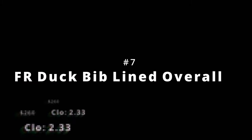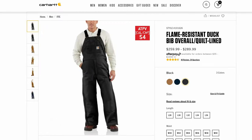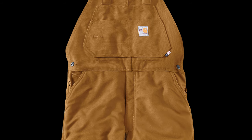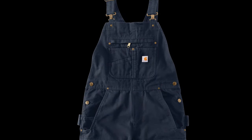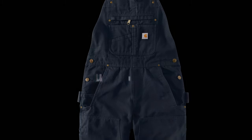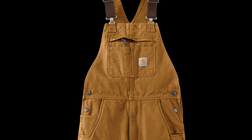Number seven is the FR Duck Bib Lined Overall with a CLO of 2.33 and a price of $260 — the FR 13-ounce duck canvas bib for those who need that kind of protection. Number six is the Women's Washed Duck Insulated Bibs with a CLO of 2.34 and a price of $100 — the legendary Carhartt duck canvas softened up a bit and lined with 3M Thinsulate. Number five is the Men's Washed Duck Insulated Bib with a CLO of 2.34 and a price of $110 — again, the legendary duck canvas softened up with 3M insulation.